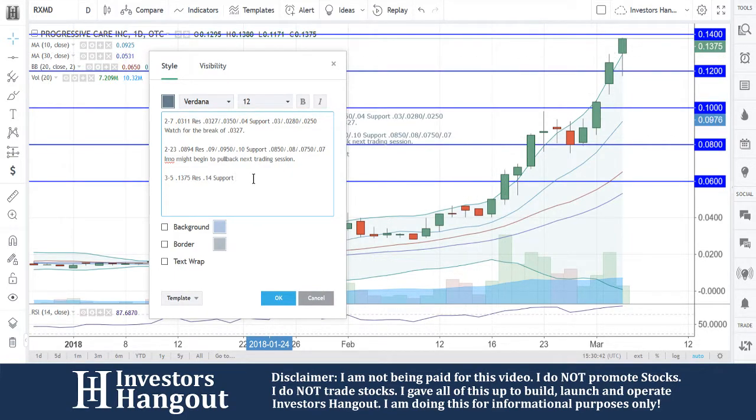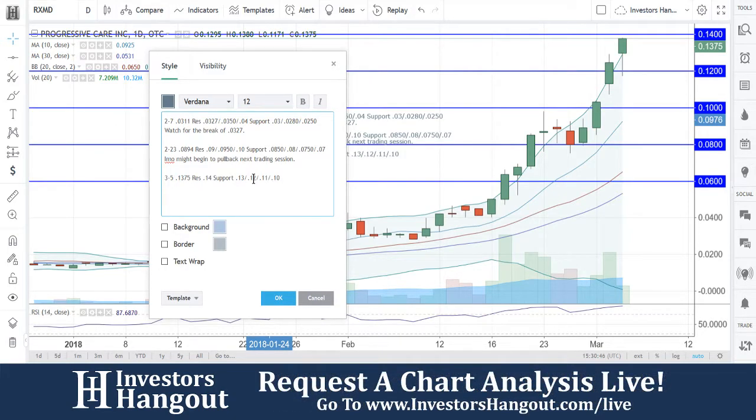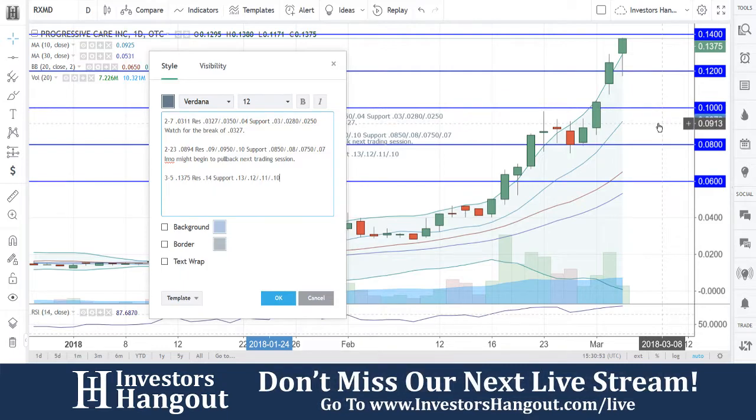You're going to have a little support around that 13 cents, and just every cent going back down from there. I think that'd be pretty stable. Most importantly, I think around 10 cents is where the major support level is going to come in — between that 9 cents and 10 cents.